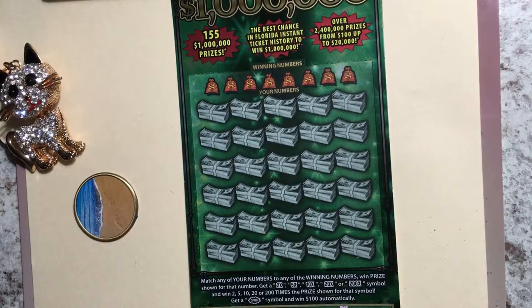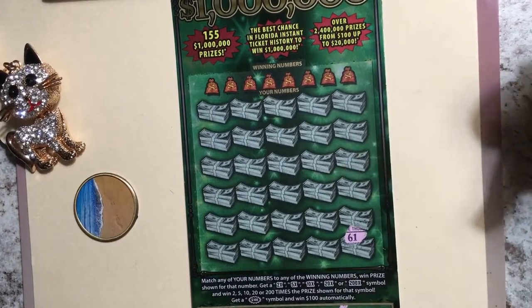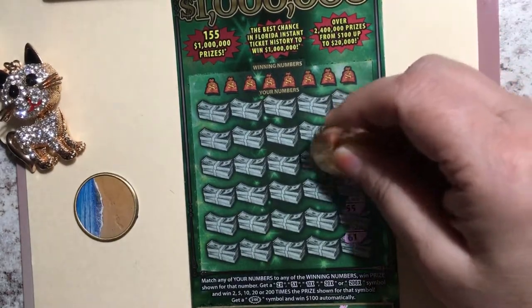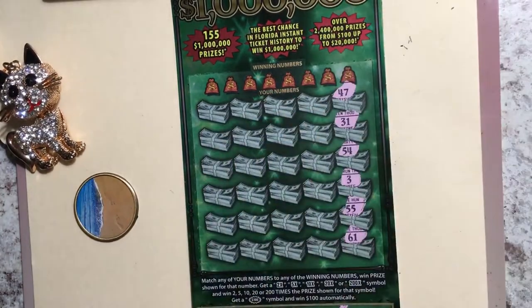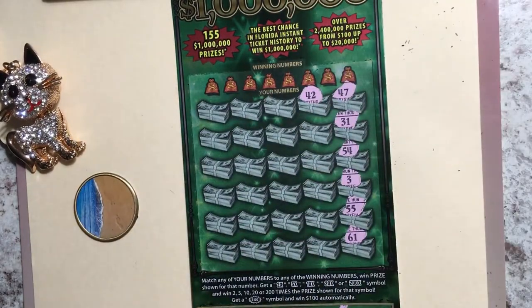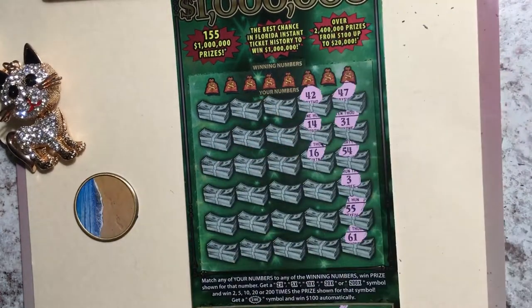I want to go shopping and get something nice. Let's do a symbol hunt — I don't do that a lot but I like to do it sometimes. Got 61, 55, 3, 54, 31, and 47. I would love to see that 200x — that's the symbol I'm looking for. Got a 42, 14, 14, 16. If I don't find that one, I'd take the 2x, 5x, 10x, or maybe even the 20x — with the 20x I could get at least a hundred.